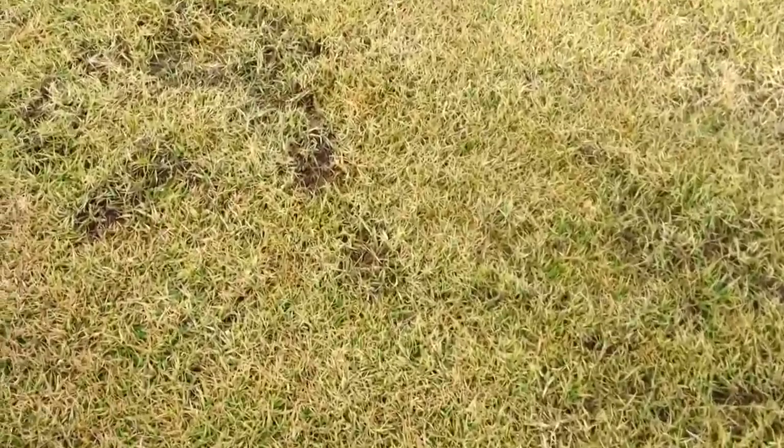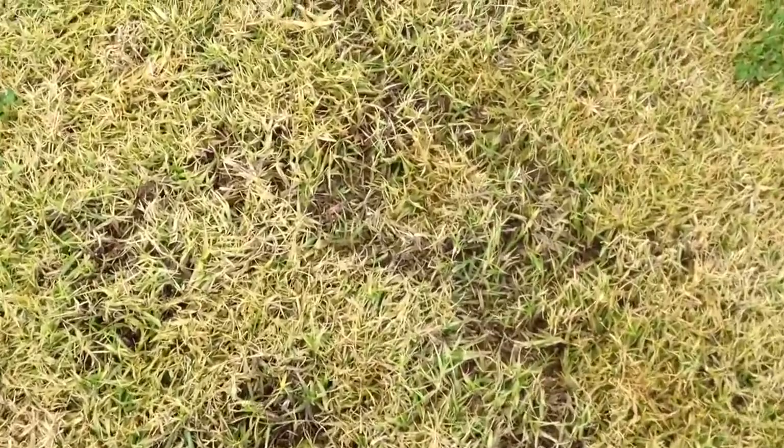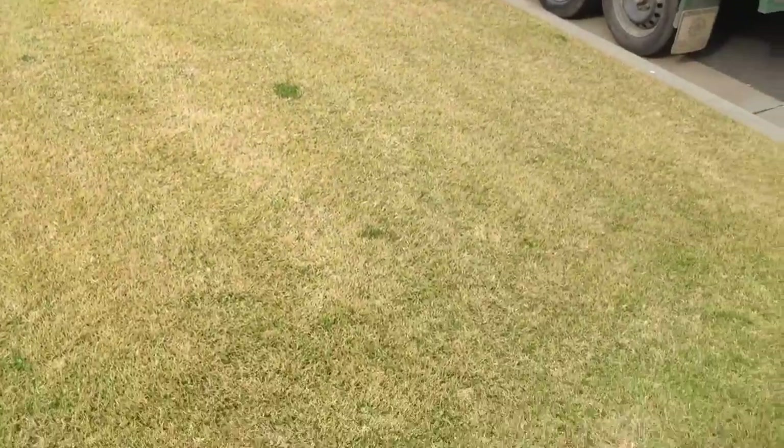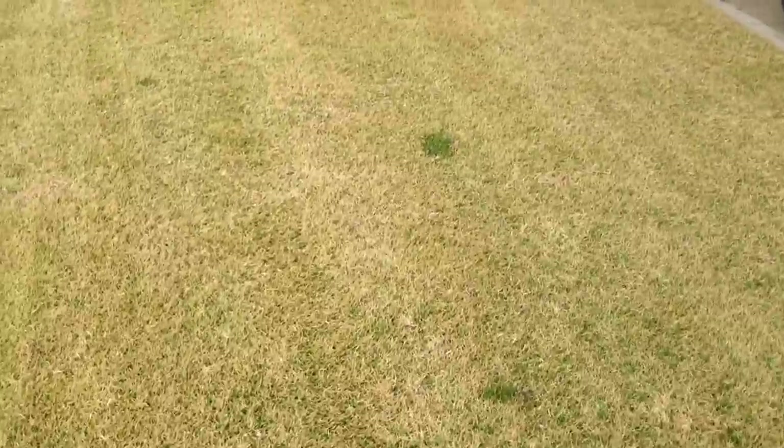Here you can see some more patches where the birds have been scratching, looking for some seed. There's some more clover there that needs to be sprayed later.